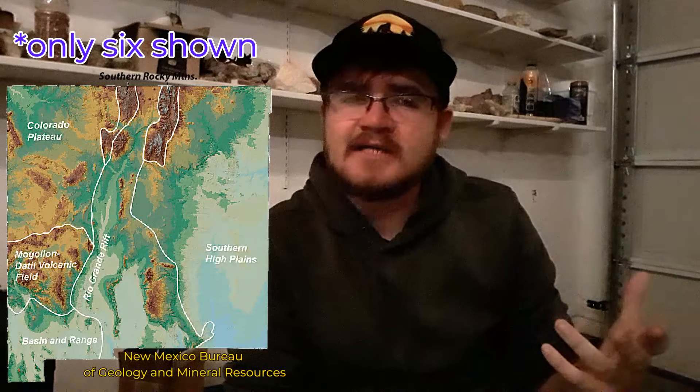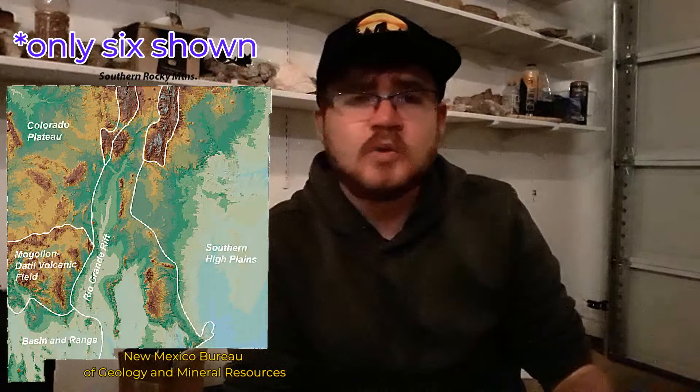We can split New Mexico into eight geologic provinces — different areas characterized by unique suites of rocks or unique tectonic events. These eight areas are the Colorado Plateau, the Valles Caldera, the Southern Rocky Mountains, the Great Plains, the Permian Basin, the Rio Grande Rift, the Basin and Range, and the Mogollon-Datil Volcanic Field. The Gila Lower Box Canyon is part of the Mogollon-Datil Volcanic Field.